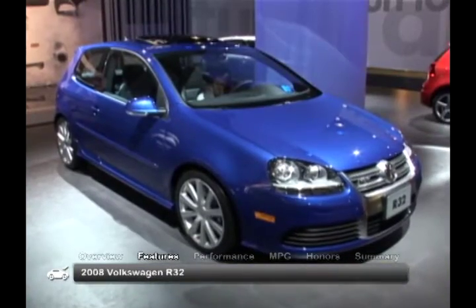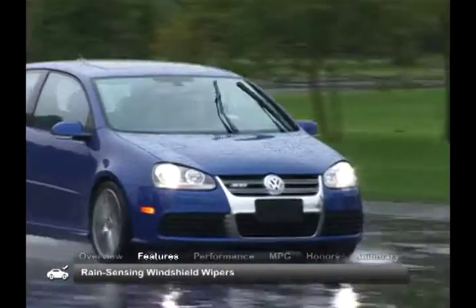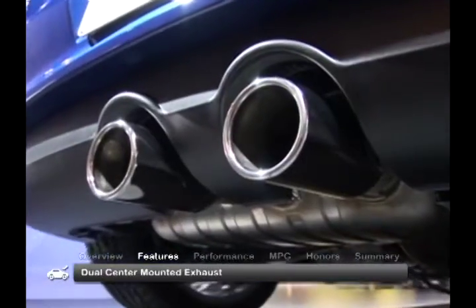The exterior of the 2008 R32 has standard HID headlights, rain-sensing windshield wipers, heated power mirrors, and dual-center-mounted exhaust.